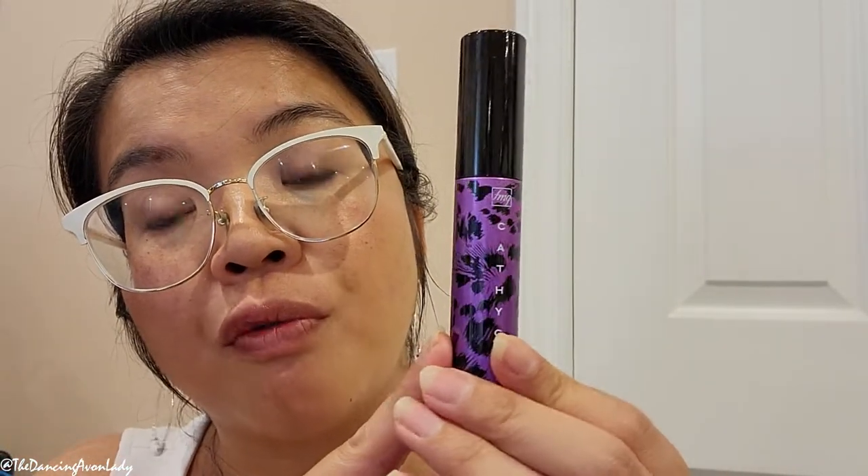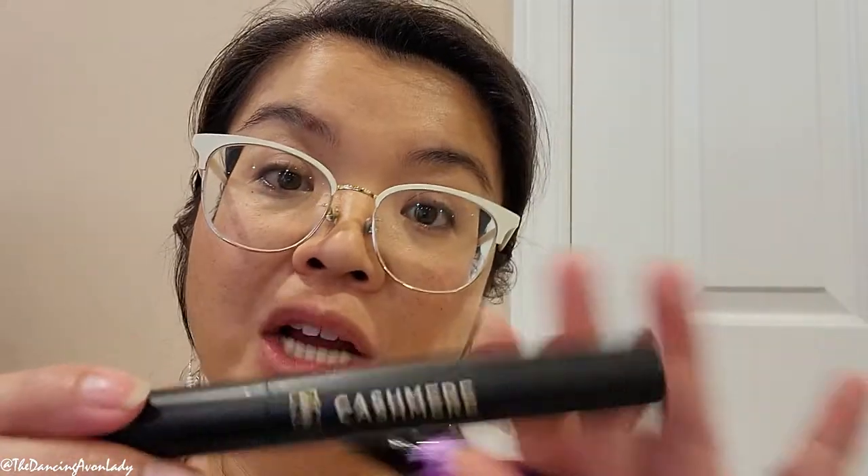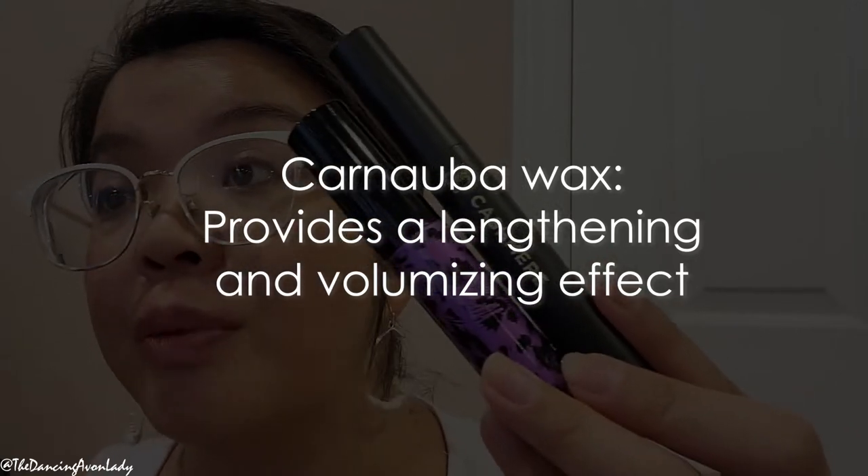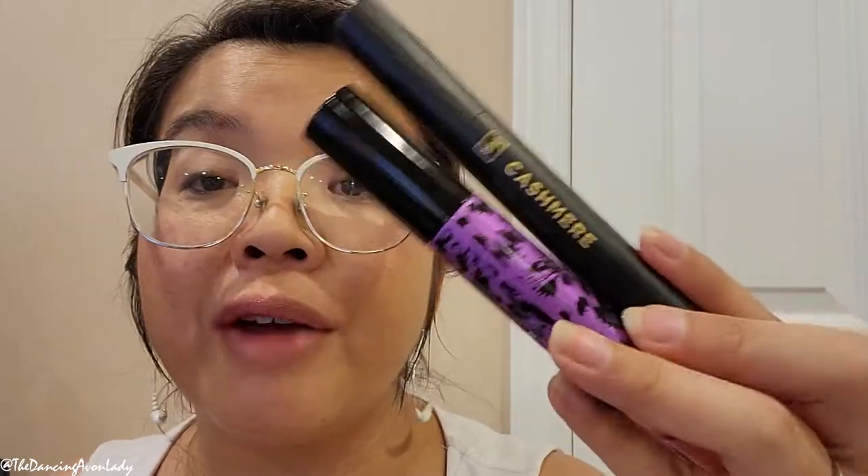The purpose of the two mascaras are different. The Cathy Cat one is more for a curling effect and flare, to give you that doe-eyed look, whereas the Cashmere one is more for a volumizing look. That said, you can always layer your mascaras — one coat of the Cathy Cat and a second coat of the volumizing mascara to get the benefits of both. Both mascaras share carnauba wax, which provides lengthening and volumizing effects, so you'll get some volume from either one.